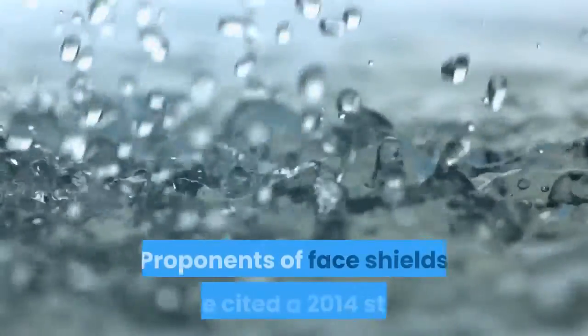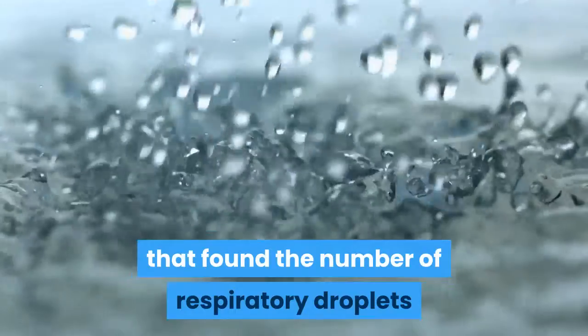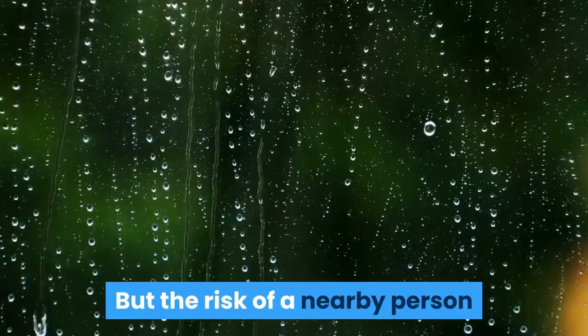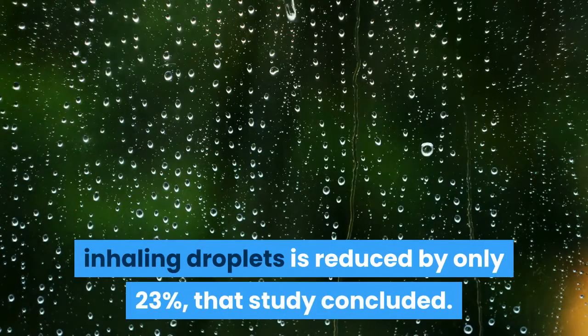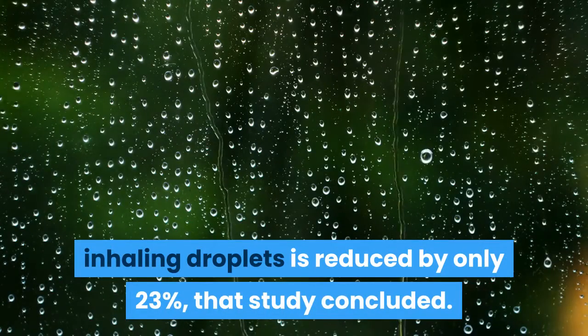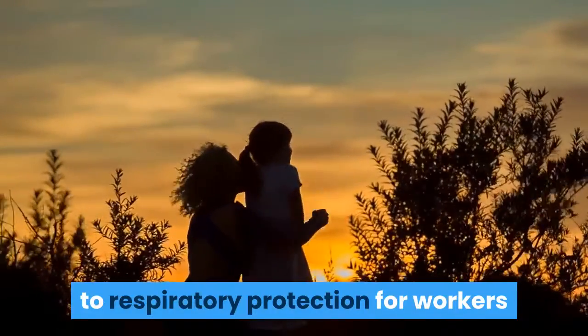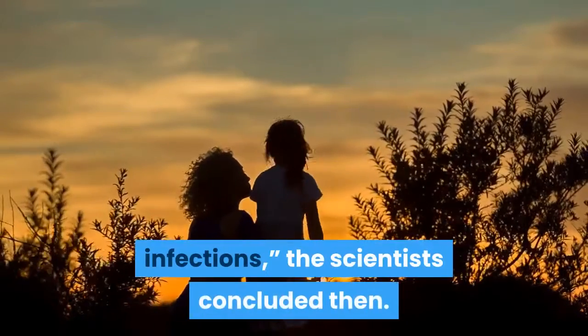It is not known how much protection a shield might offer the wearer against any wafting coronavirus particles. Proponents of face shields have cited a 2014 study that found the number of respiratory droplets from a cough can indeed be reduced by a shield. But the risk of a nearby person inhaling droplets is reduced by only 23%, that study concluded.